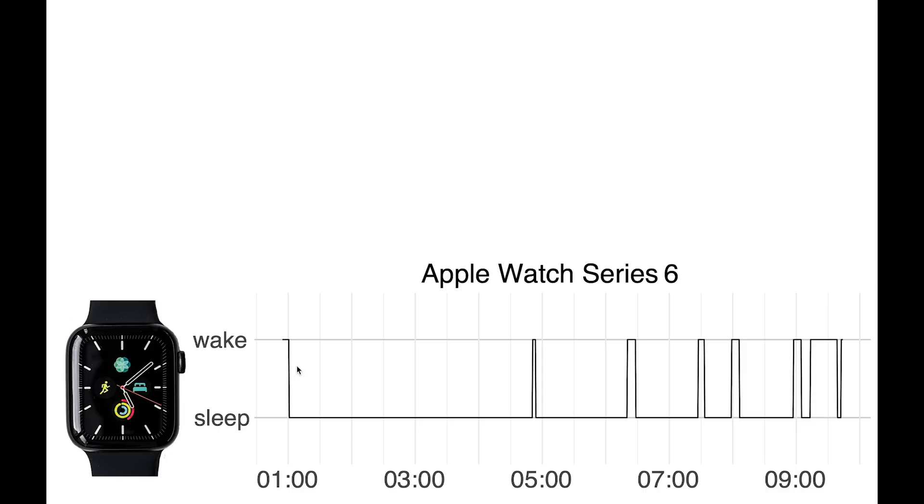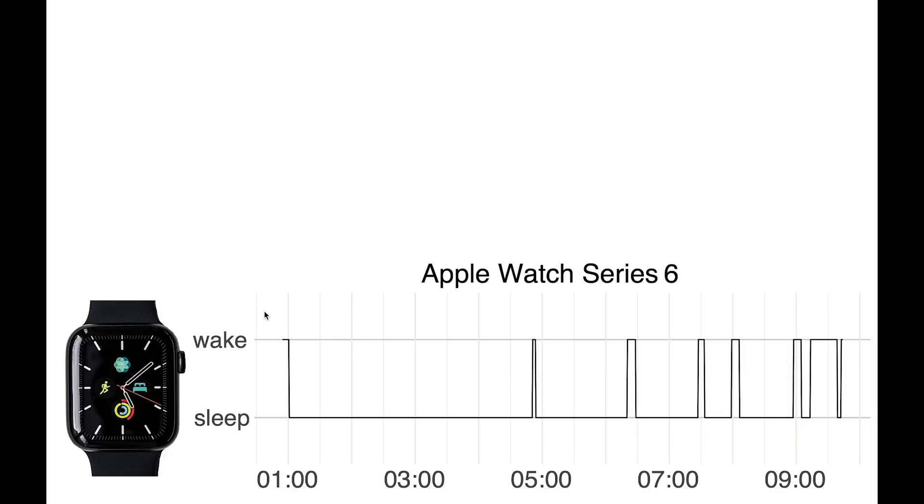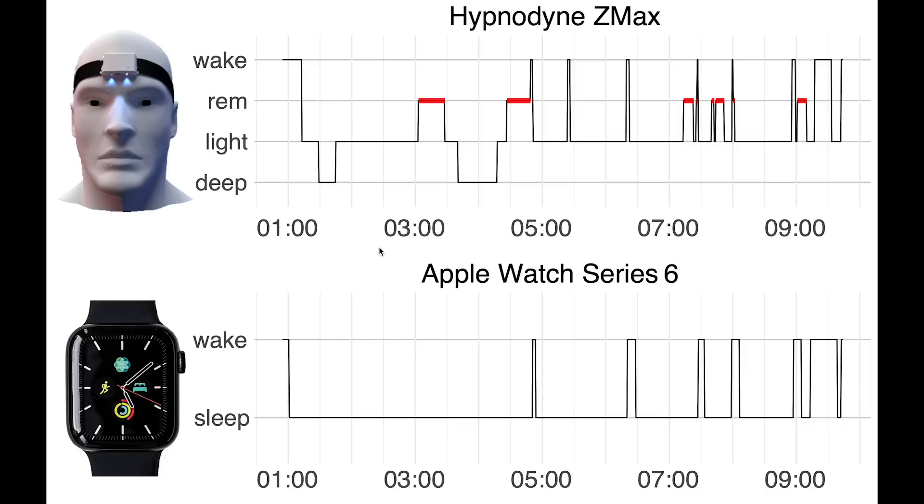So for now, I want to check three things. First of all, did the watch correctly predict when I fell asleep? So here it says one o'clock. Second, did it correctly predict when I woke up? And third, did it notice when I woke up in between? Now to check that, on top here, I plotted the sleep stages according to the scientific EEG device. As you can see, we have all the different sleep stages — awake, REM, light, and deep.